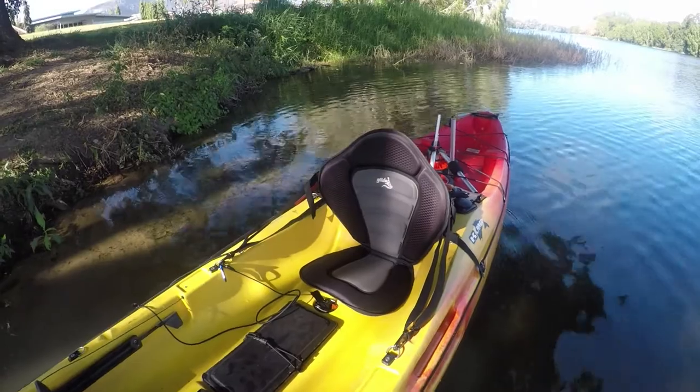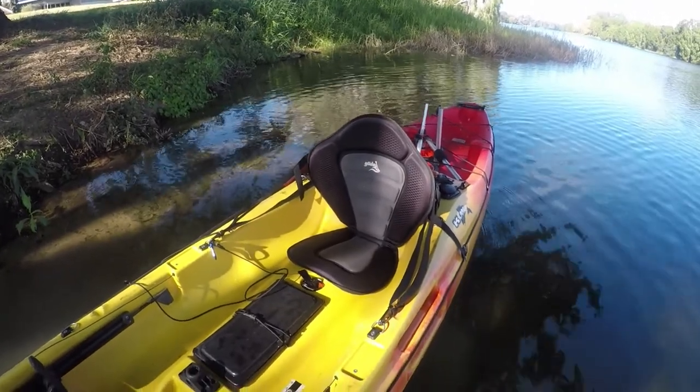Got to have a good seat. Whenever you have a kayak, got to have a good seat. It's the most important thing.